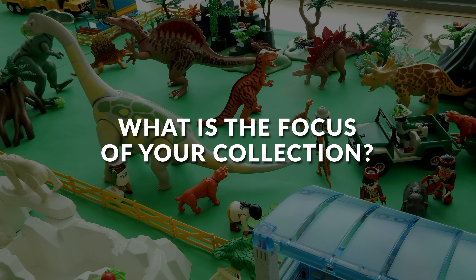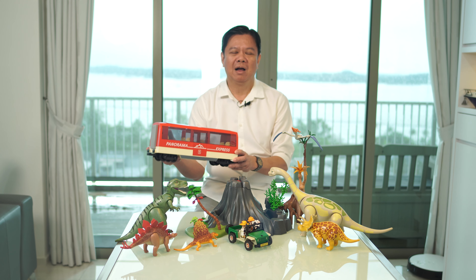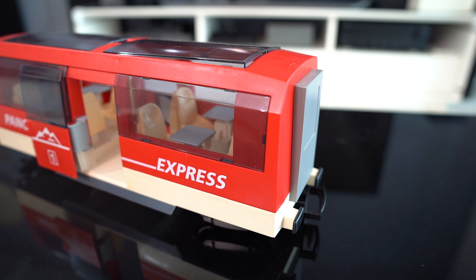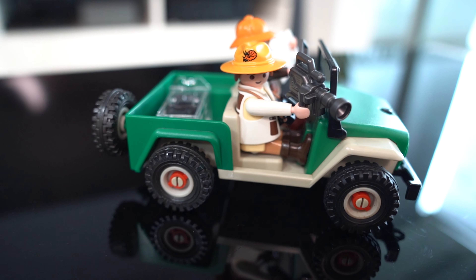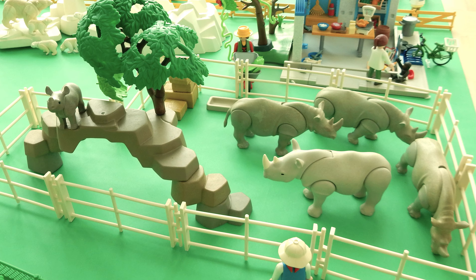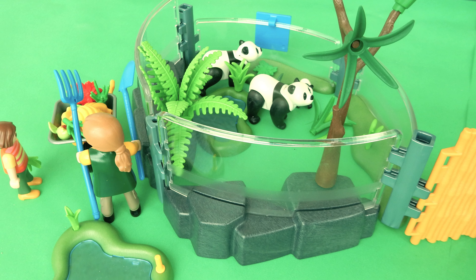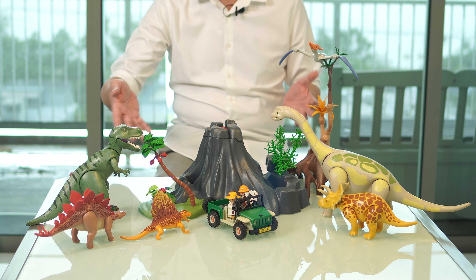What are you looking for? Originally, I wanted to collect all vehicles produced by Playmobil. But I realised that I couldn't really afford the space and the money to collect all the vehicles because there were far too many. So after a while, I decided to change my focus and collect all animals. I'm so thankful that I managed to collect almost all Playmobil animals. For example, this is one of them — the dinosaur park.